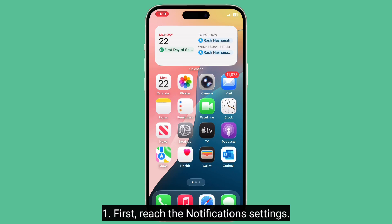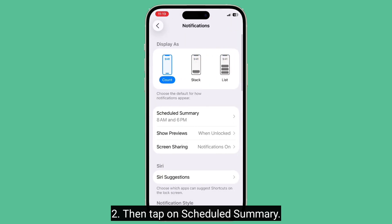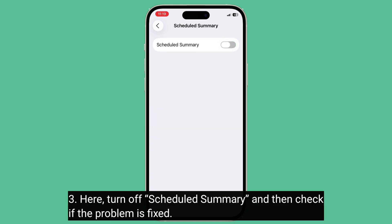The fifth suggestion is to turn off Schedule Summary. First, reach the notification settings, then tap on Schedule Summary. Here, turn off Schedule Summary and check if the problem is fixed.